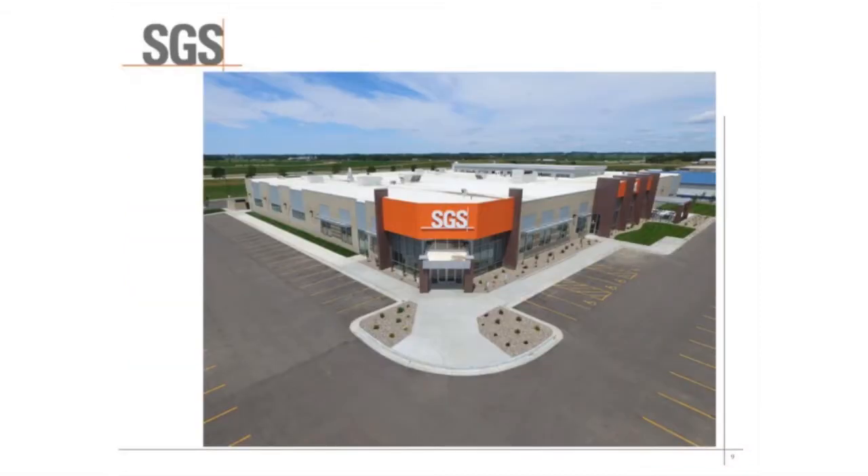This is a picture of our facility. We just moved into a new state-of-the-art facility last summer here in Brookings. In addition to our contract research lab, we also have a standard seed testing lab where we do germination and vigor testing, as well as purity, and an analytical lab on site where we do a lot of feed, food, and compositional analysis and nutrient value testing.